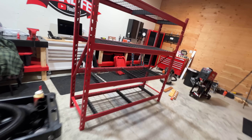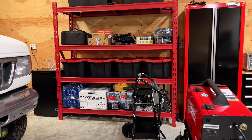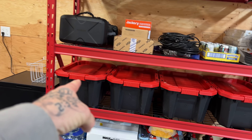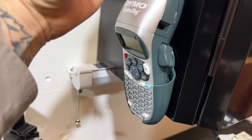I seriously love this. Bam, looks awesome! All those are currently empty. I need to write some things on here for when things go in. Hold on — I got a label maker so we can start labeling things.